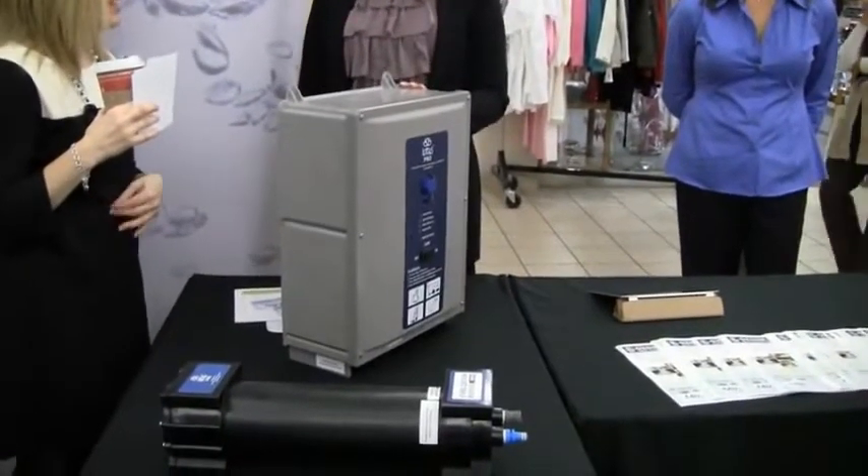It uses an electrical charge to infuse tap water with ozone. And lab results conducted at Windsor Regional show it works better than chemicals used to clean hospital surfaces now.